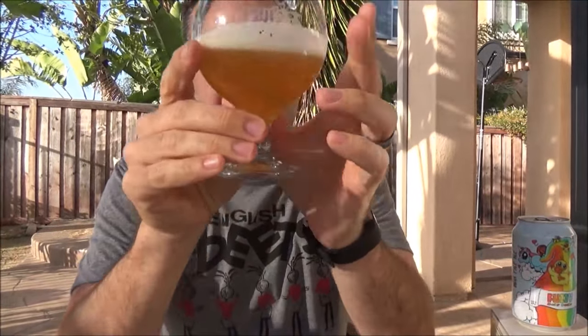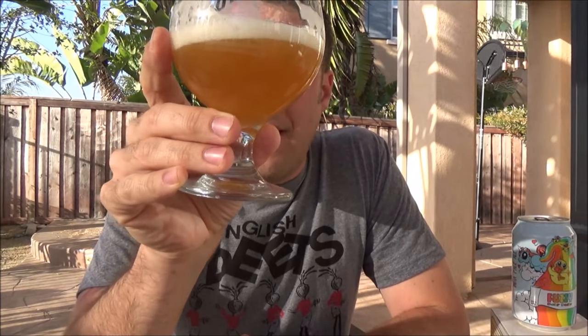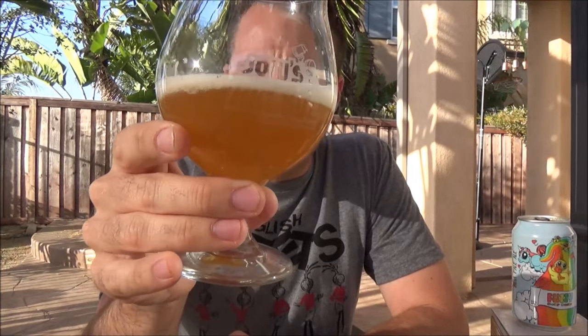We will give ourselves a massive pour since we are sharing this. That can art is amazing by the way. So yeah, this is hazy — it looks like juice. About half a finger of off-white head, small little bubbles everywhere. It looks awesome in the glass. It's that orangey juice-looking beer. Looks killer.